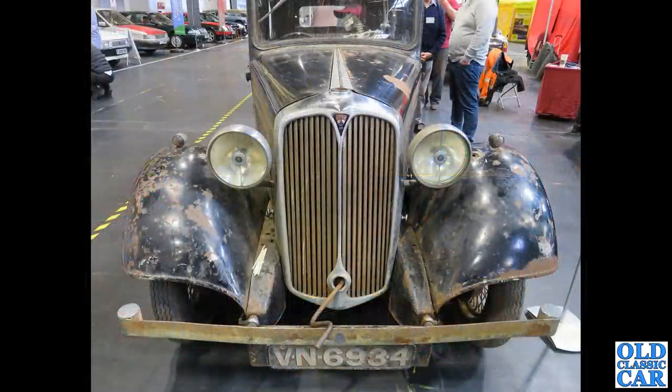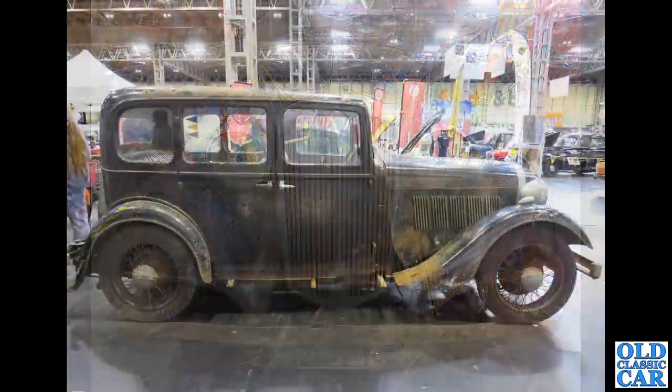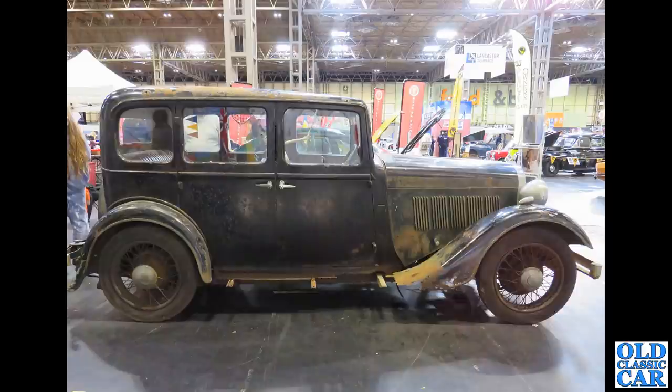I do love a good barn find. We've got two photos of VN 6934 — this is a Rover 10, probably the P1 series, registered in March of 1935. Very much a barn-find looking car, very sound with slightly scabby paint, but that would just clean up beautifully. What a wonderful old survivor that is.